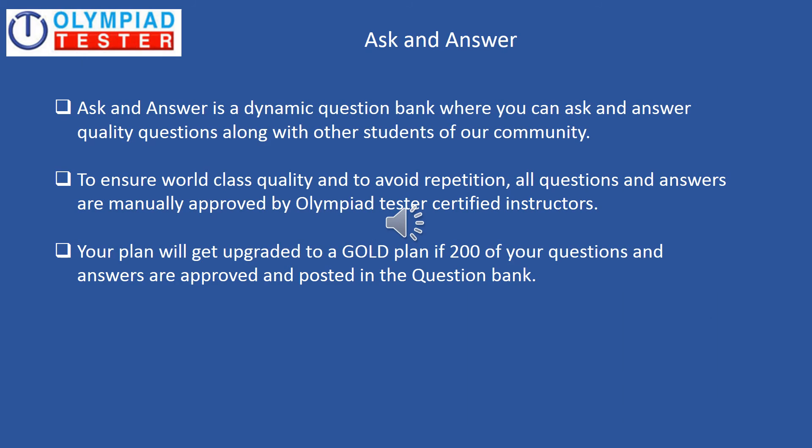Ask and Answer is a forum or a community where students from all over the world come together to ask and answer quality questions in Science, Maths, and Mental Ability. To ensure world-class quality and to avoid repetition of questions, all questions and answers are manually approved by Olympiad Tester's certified instructors. Also, your plan will get upgraded to a Gold Plan if 100 of your questions and answers are approved and posted in the question bank.